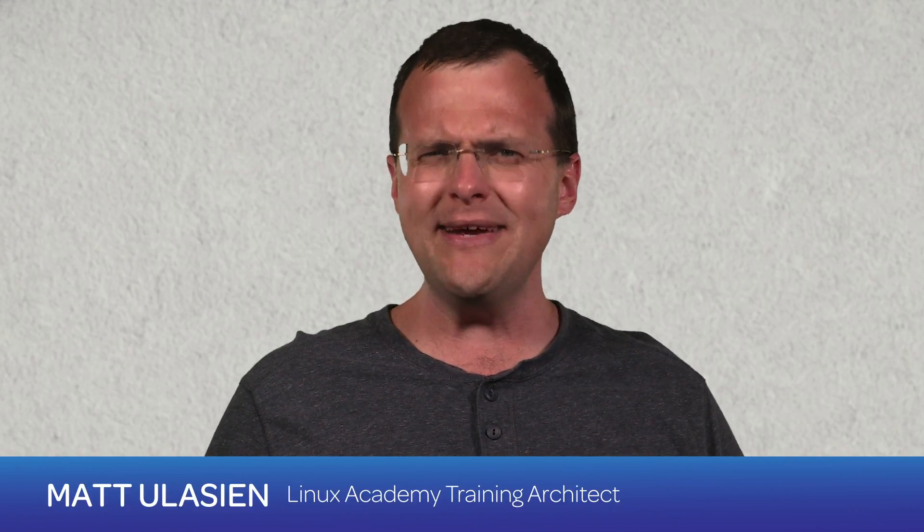Hey everyone, Matt here with Linux Academy, and today we're going to explore what really happens when you delete something from Google Cloud. Is it really deleted? And how can you be so sure? Addictive mobile games are also making the move to Google Cloud. We'll cover these stories in today's edition of Google Cloud Weekly.